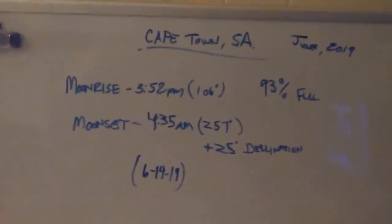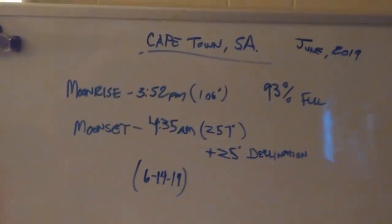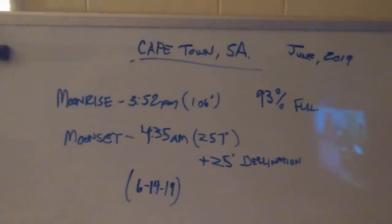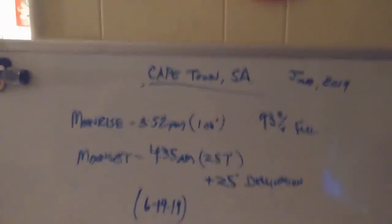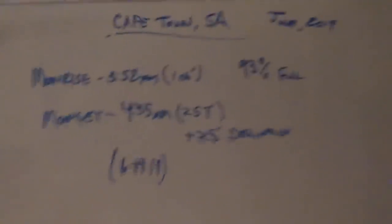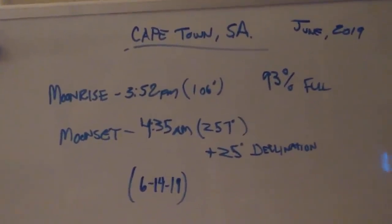We are looking at the moon rise of June 2019 — it would be June 14th in Cape Town, South Africa. It was a 93% full moon that day. Moon rise was at 3:52 PM in the afternoon at 106 degrees azimuth, from true north. So we add 25 degrees — a negative 25 degree declination from South Africa — and we will end up with our declination for that location.